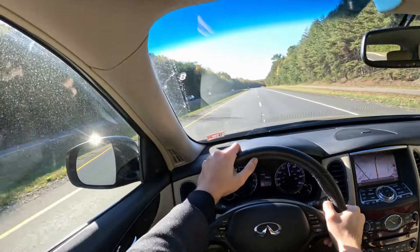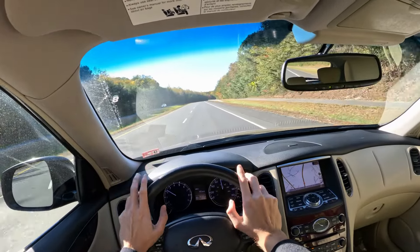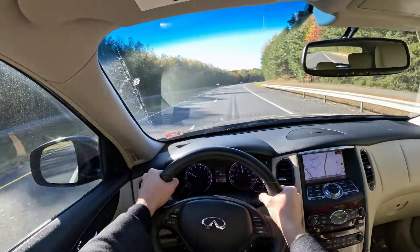We have a very windy day today, so don't be surprised by all the additional wind noise — it's just the high wind.